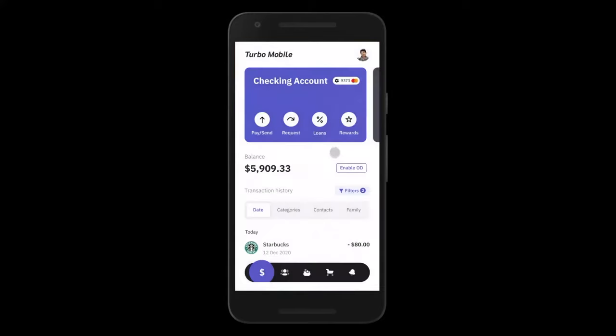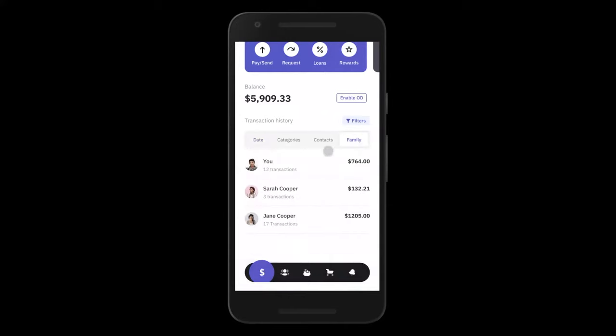And lastly, John can also see his transactions by family member. This entire rich statement module provides a neobank experience for John with regards to his transactions and expenses. And this is a good segue for us to check out the family hub functionality inside of the Turbo mobile app — the second tab in this app.